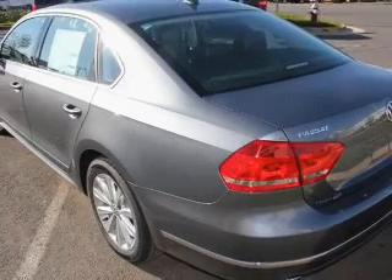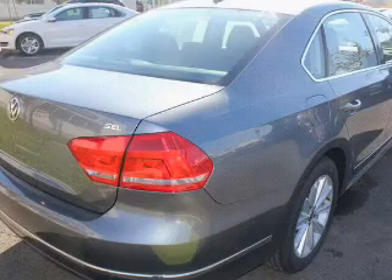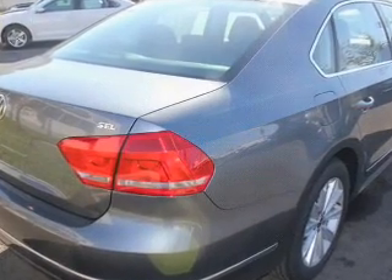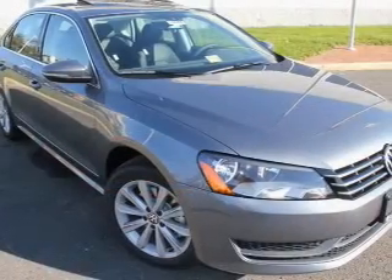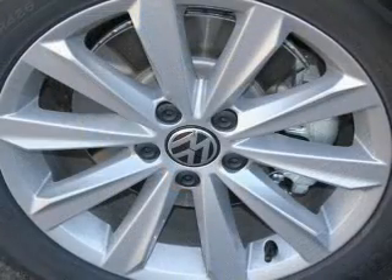Find your way easily with the included navigation system. A premium sound system is just one of the benefits of owning this vehicle. The anti-lock braking system will help deliver you safely to your destination. Let the sun shine in with a sunroof. Pamper yourself with memory settings.